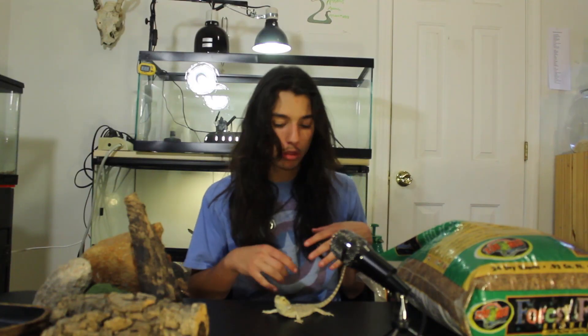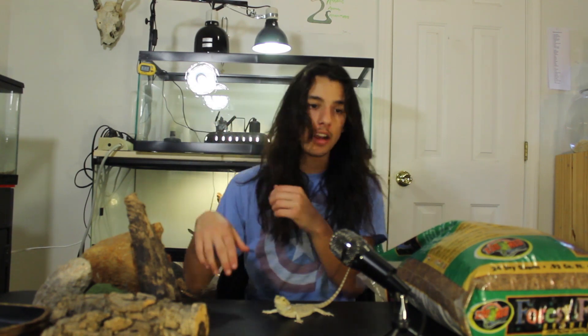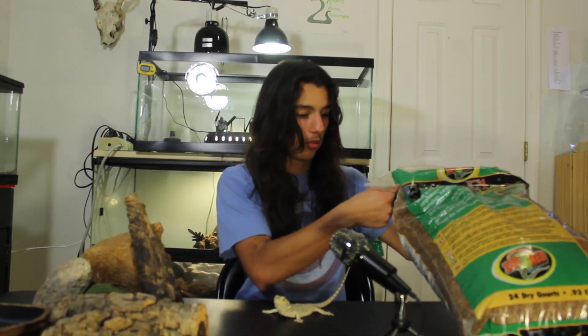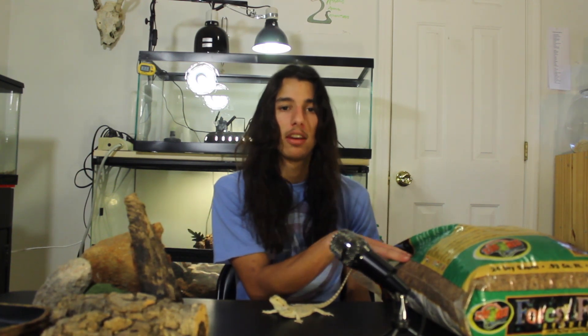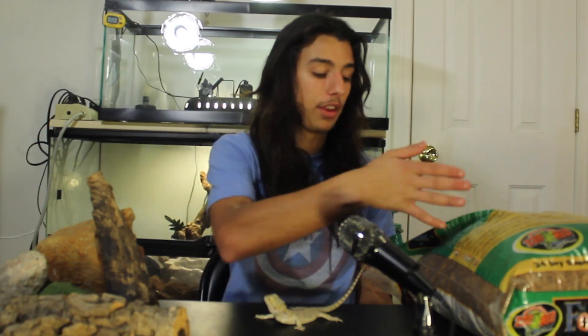I'm going to do a quick run-through of all the stuff going in her 20 gallon. First up we have substrate — this is Zoo Med's Forest Floor. I use this for all my ball pythons because it holds humidity well. With bearded dragons, though, you're not necessarily looking to hold very much humidity; they're a desert species, they like it dry. So you shouldn't use this damp. With ball pythons they get misted or sprayed to keep about 60% humidity, but bearded dragons don't like humidity at all, so we're just going to use this as a normal substrate.